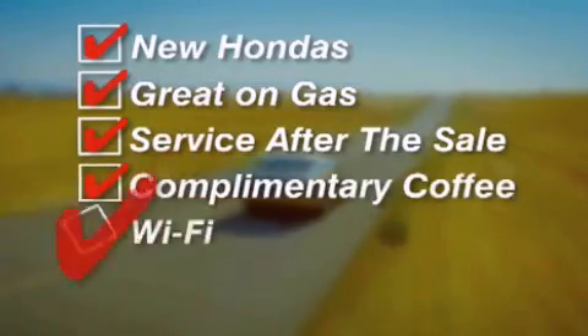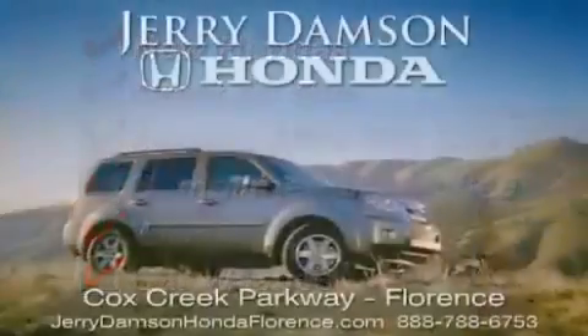Complimentary coffee, Wi-Fi, and car washes. Thank you for choosing Jerry Damson Honda.